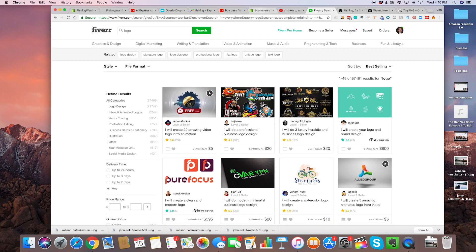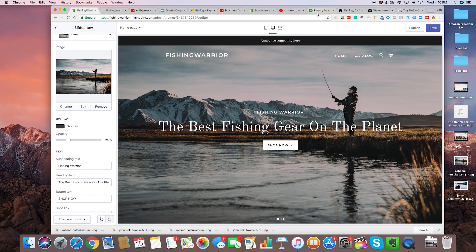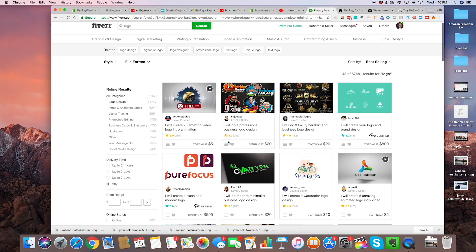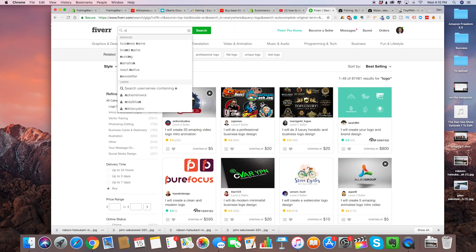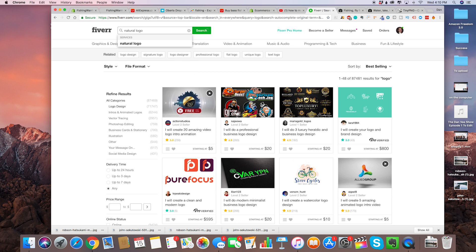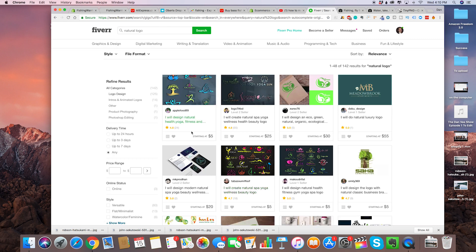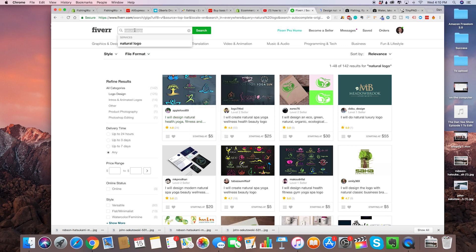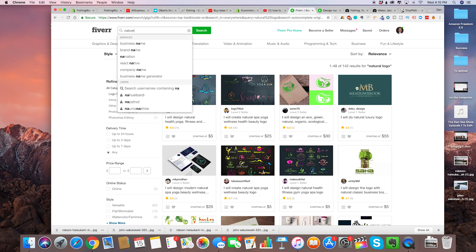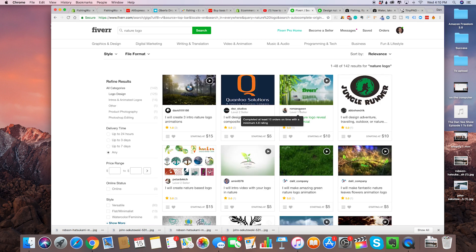Obviously you don't want an animated logo for your Shopify store — your logo is going to go right up here on the top left. Something like this could be good — it's $5, and then they usually try to upsell you if you want higher quality or any edits, usually like $10 or $20.